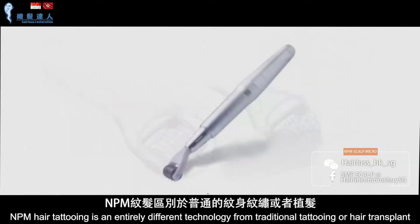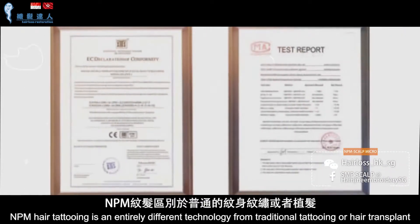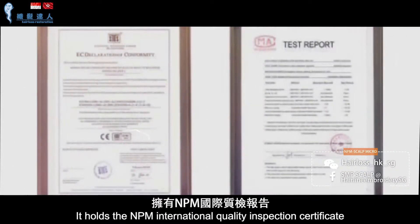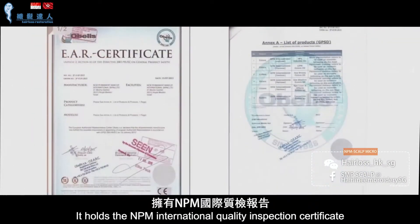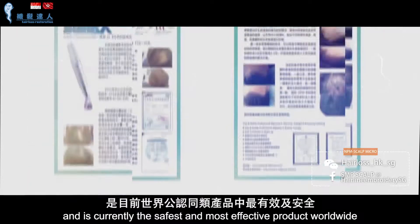NPM hair tattooing is an entirely different technology from traditional tattooing or hair transplant. It holds the NPM International Quality Inspection Certificate and is currently the safest and most effective product worldwide.